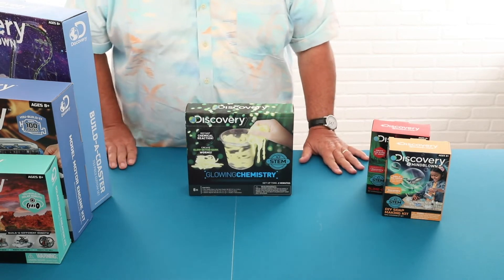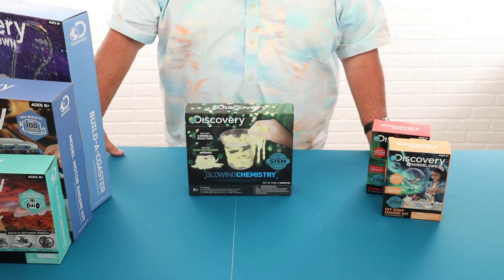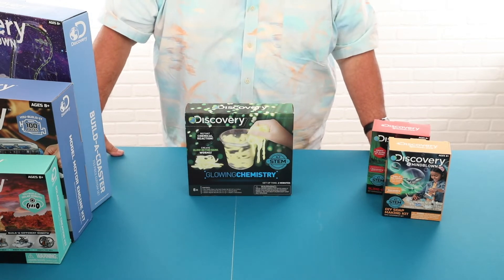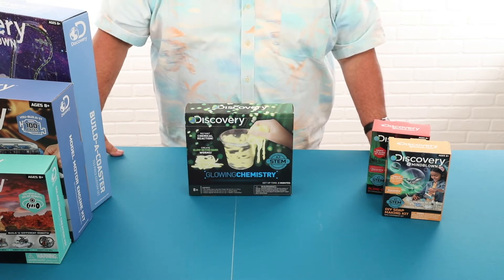The first item I was going to show you — we have STEM toys at Tuesday Morning and our STEM toys will range from a Tuesday Morning retail of $2.99 to $29.99. Regular retails on these items are anywhere from $6.99 to $69.99.